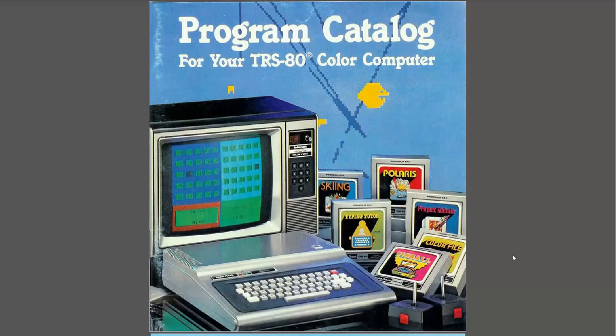I actually had the Color Computer 2 for my first computer and the game on the screen is actually Math Bingo, which was one of the ones that I owned because my parents bought it for me so I could learn things — educational. I'll have to do a review of Math Bingo. And there's a bunch of great games in the background: skiing, pinball, Polaris, and Project Nebula. I never had those so I'll have to check them out.